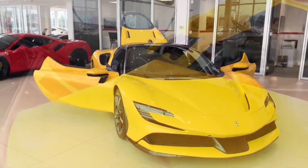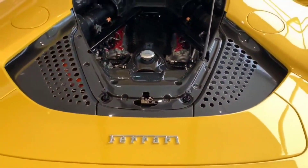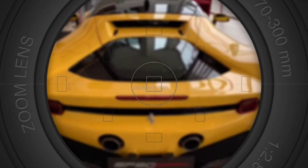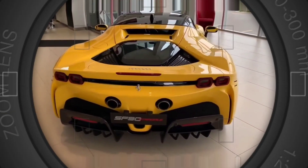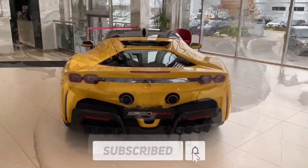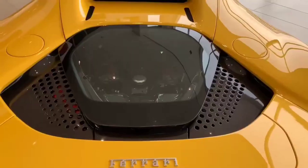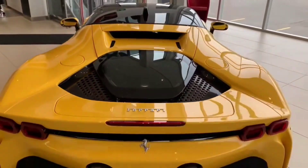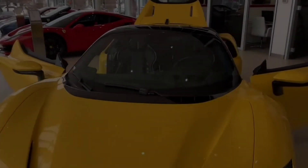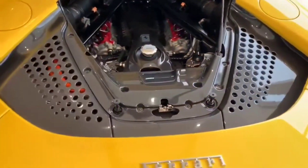Overall, the Ferrari SF90 Stradale is a true masterpiece of automotive engineering that sets a new standard for performance and innovation. Here on Vehicles Creed, we carry out a cross-sectional dissection on the world of high-performance sports cars. If you're looking for a vehicle that's truly in a class of its own, the SF90 Stradale is definitely worth a closer look. In a nutshell, it's an impressive sports car combining the latest technology with Ferrari's legendary performance and style — a true driver's car capable of delivering an exhilarating driving experience whether on the road or the track.